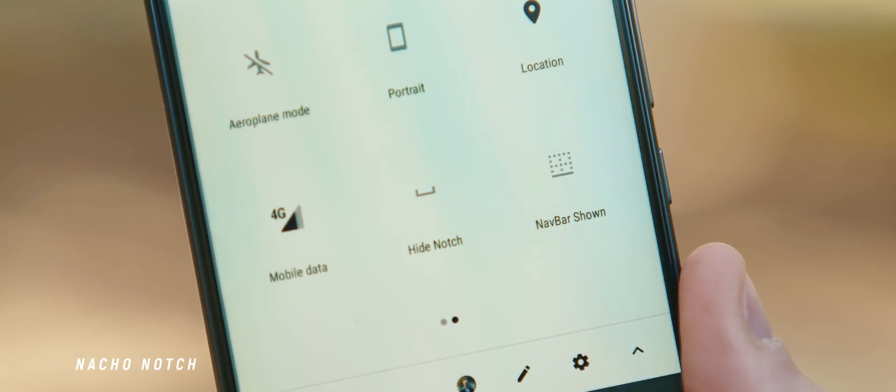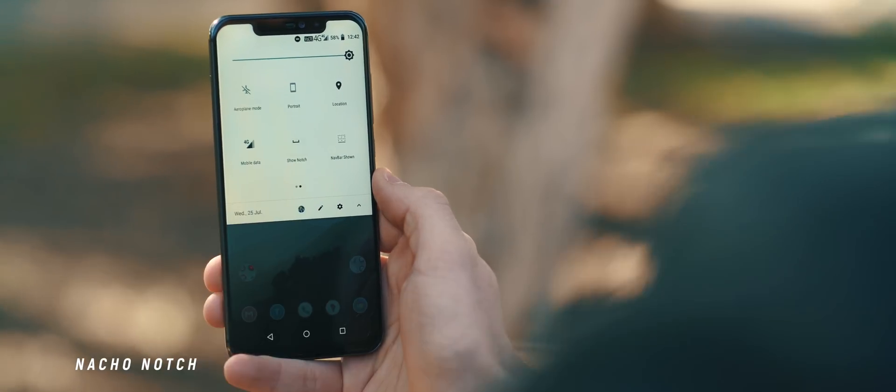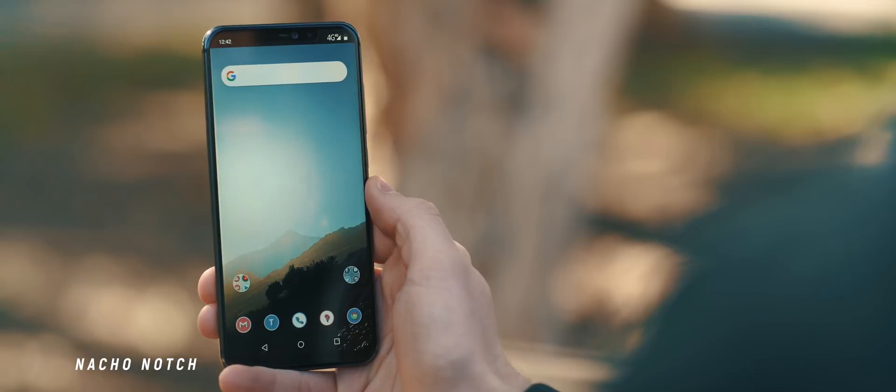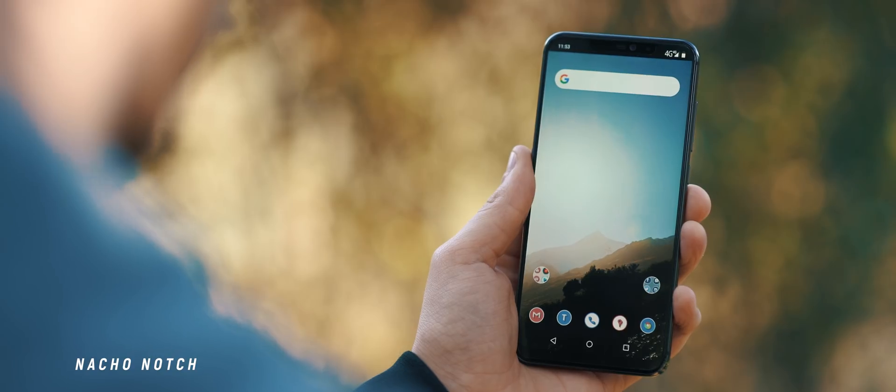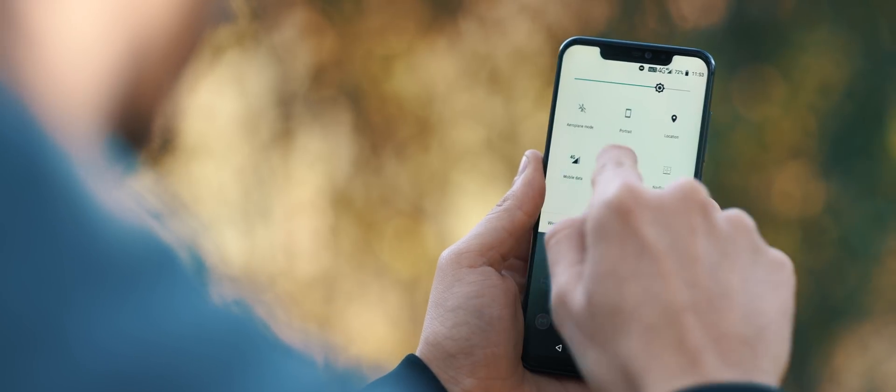2018 really was the year of the notch, and even though it looks like we're starting to move beyond notches on our smartphone devices, Nacho Notch is just a really simple app that blacks out the notification area to blend it in with the notch and effectively hide it forever.